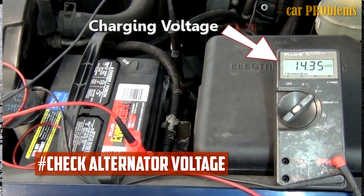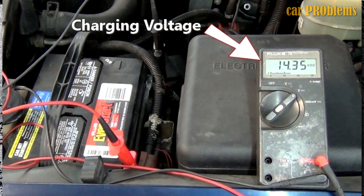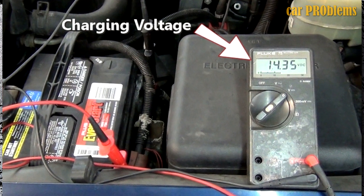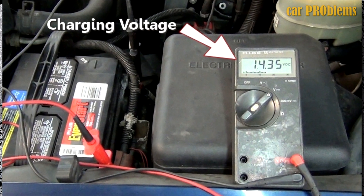Check alternator voltage. The next thing you should do is check the alternator voltage while the engine is running if you don't have an OBD2 scanner or are unable to locate any stored error codes. All you have to do is turn on the engine and use a multimeter to check the battery voltage. If the reading is less than 12.5 volts, your alternator might be malfunctioning.